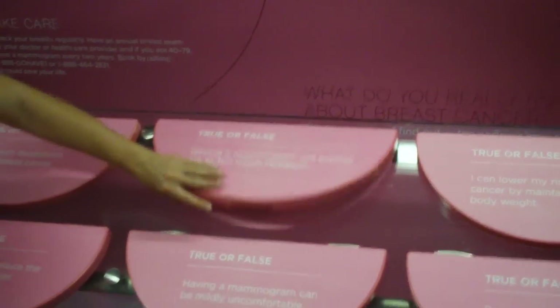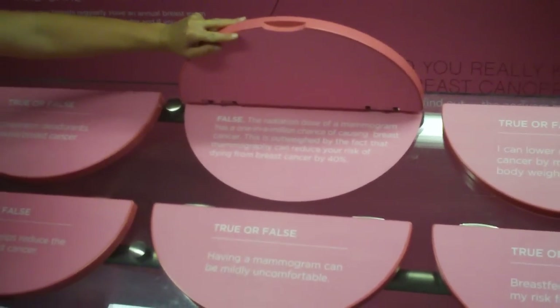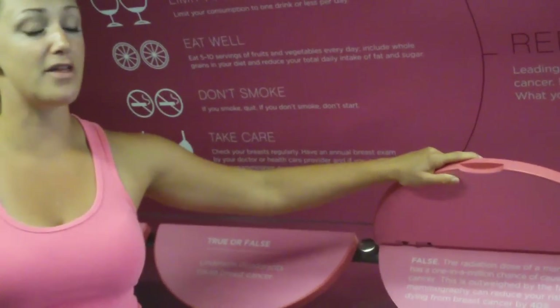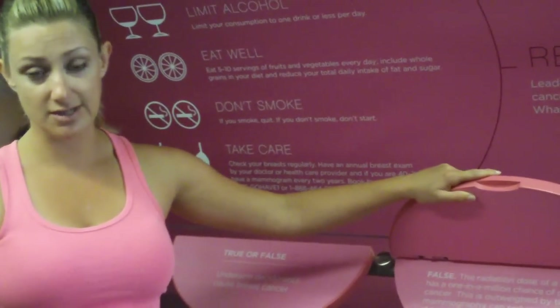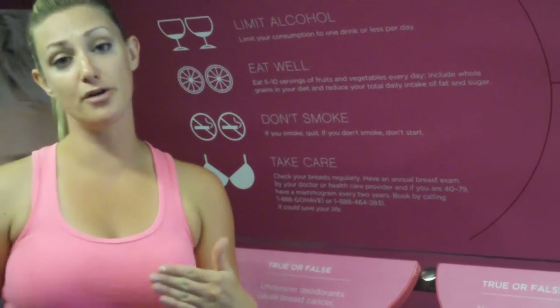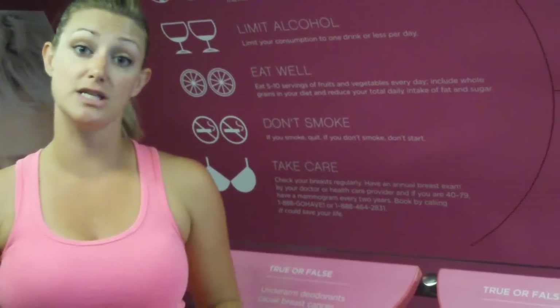Having a mammogram will expose me to too much radiation. False. The radiation dose of a mammogram has a one in a million chance of causing breast cancer, and this is outweighed by the fact that mammography can reduce your risk of dying from breast cancer by 40%. The radiation is equivalent to what you'd receive on an overseas return flight.